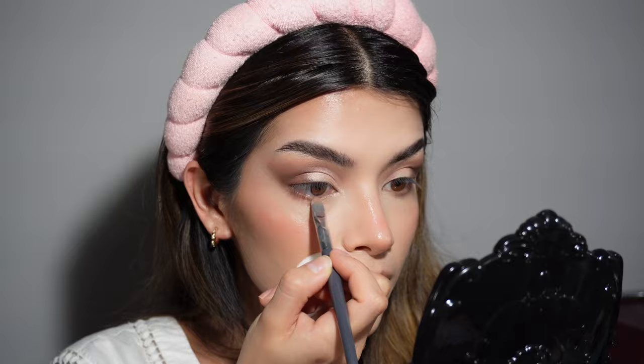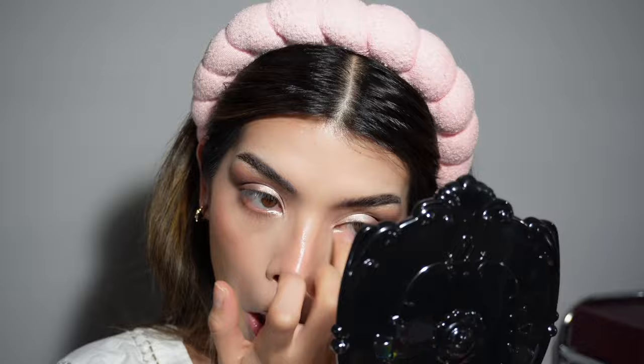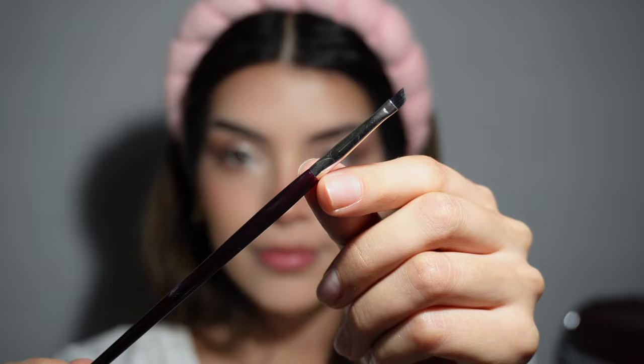Using a fluffy brush and the darkest shade, working in layers again, we diffuse that outer edge. Make sure nothing is wet so everything blends seamlessly. Now grab these two shimmer shades and lightly tap them on the lid — we don't want a full layer, just some of those shimmer particles. Extend that onto the inner corner and lower lash line to create more dimension within the shimmer.